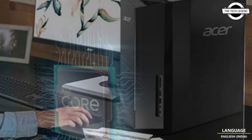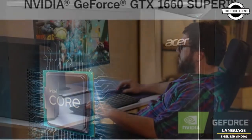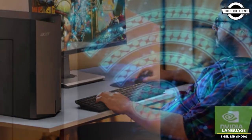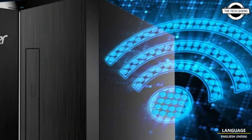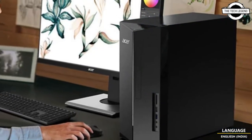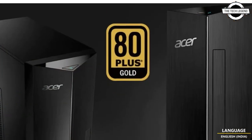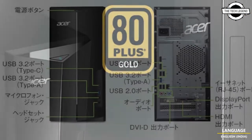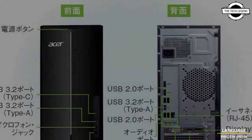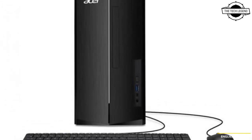Acer has released a new variant of their Aspire TC Gaming Desktop PC series, the TC1760H58Y166SA. The Intel Core i5-12400F processor is housed in a small casing with a width of 165mm that allows for desk installation. The NVIDIA GeForce GTX 1660 Super 6GB is the graphics card and Intel H610 is the chipset.